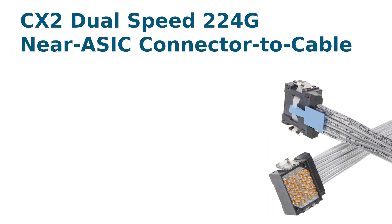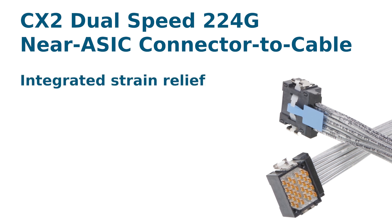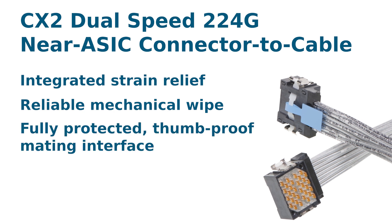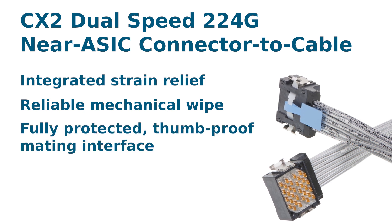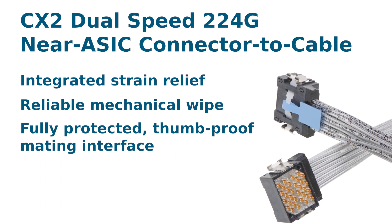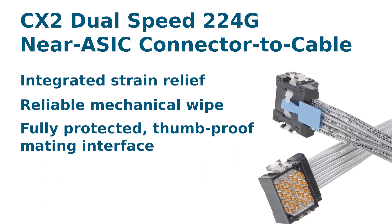The CX2 dual-speed 224G near-ASIC connector-to-cable features an integrated strain relief, a reliable mechanical wipe, and a fully protected thumbproof mating interface, which ensures long-term reliability while minimizing the risk of pin damage, as well as high-performance twin-ax.